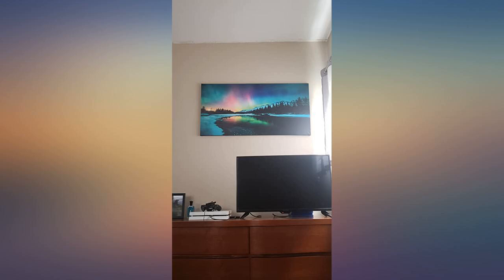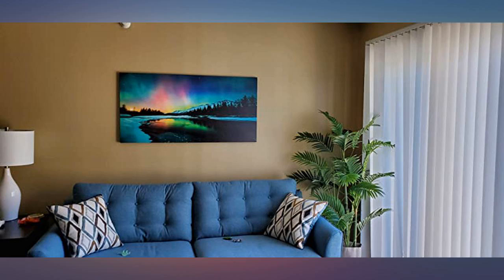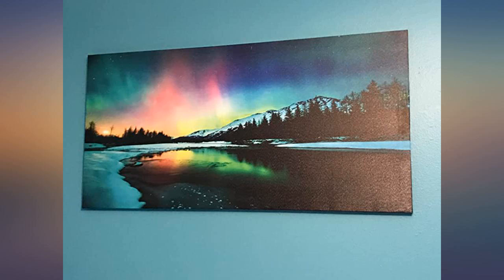Looks great on our wall. Box had a hole in it but didn't damage the picture. The company needs to mark the box fragile so USPS, UPS, or FedEx take good care of it.